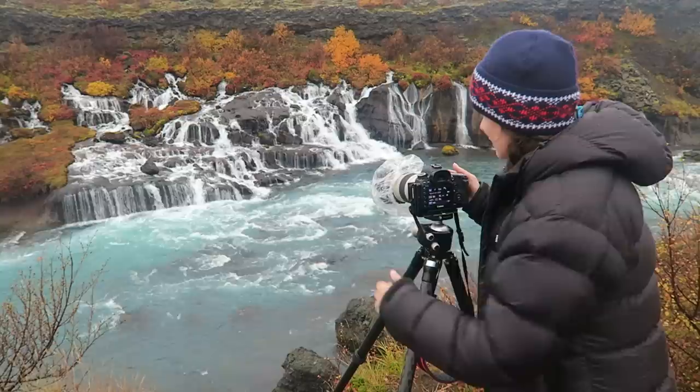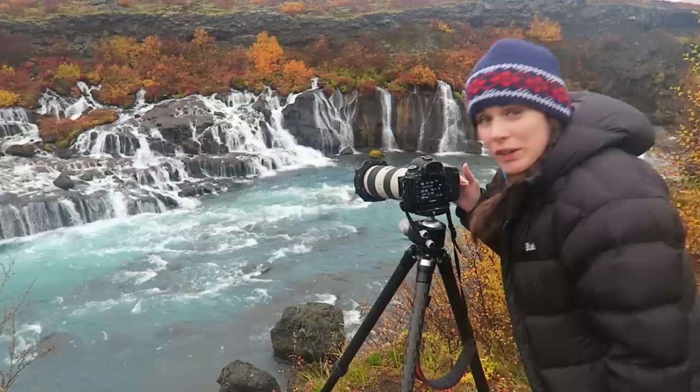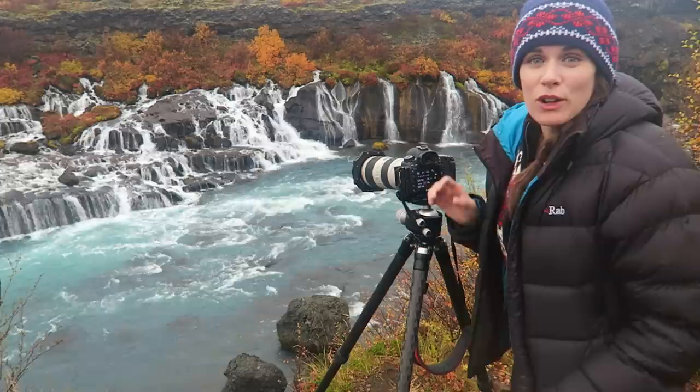Alright, I've got to be quick to catch this shot because I'm getting raindrops. I'm shooting at f8 and doing about a one-second exposure, which is just smoothing out the water a little. And I have no need for a timer because I have reflexes like a cat. Ka-pow. See you later.